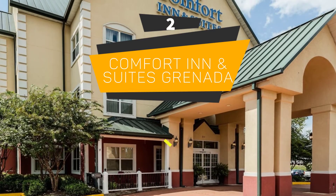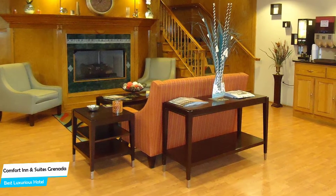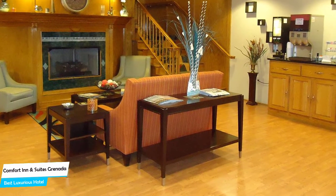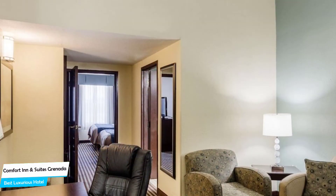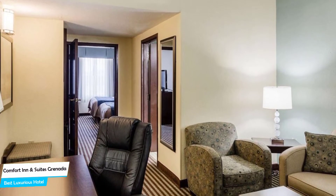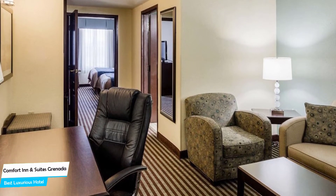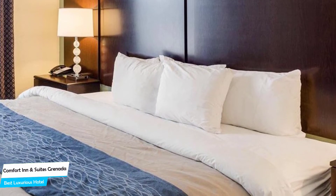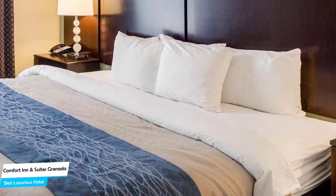Number 2: Comfort Inn and Suites Granada – Best High-End/Luxurious Hotel. The Comfort Inn and Suites Granada is a Granada city center property with comfy beds. Located 3.8 kilometers from the center of Granada, nearby attractions include Shoney's (5-min walk), Kennel Club (6-min walk), and Jake & Rip's (6-min walk).